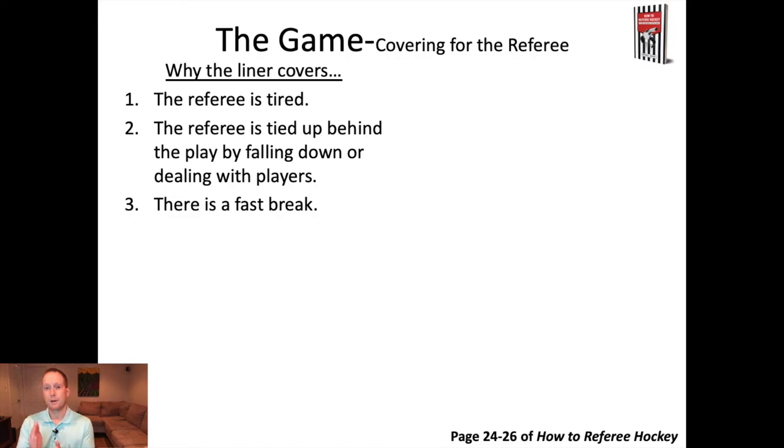We now know what it looks like when the puck moves up the ice and what it looks like in the end zone, but we also need to think about our role when covering for the referee. In the three official system, the referee skates the length of the ice back and forth with the play. There are various reasons why you have to cover for the referee: the referee is tired because play's been going back and forth; the referee is tied up behind the play by falling down or dealing with players; a referee needs to deal with safety; or there's a fast break or stretch pass and it's impossible for the referee to move as fast as the puck.